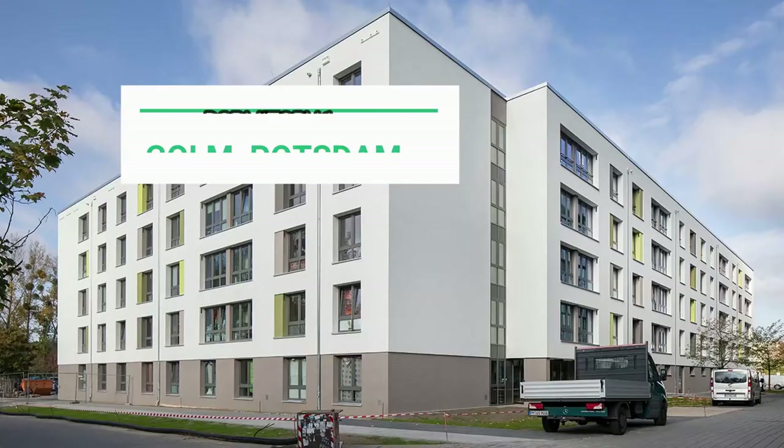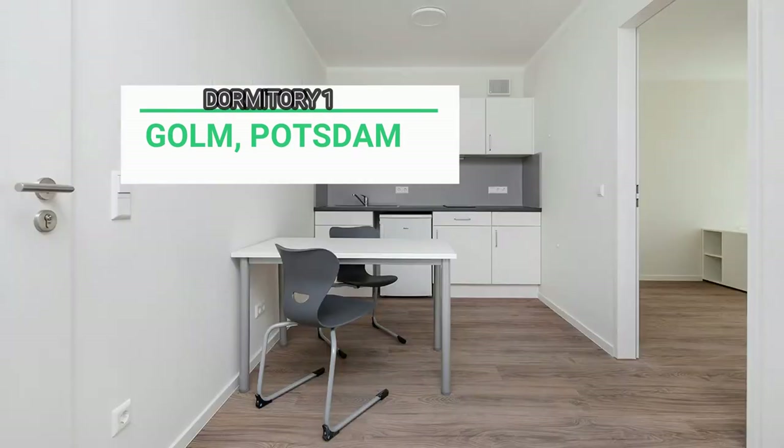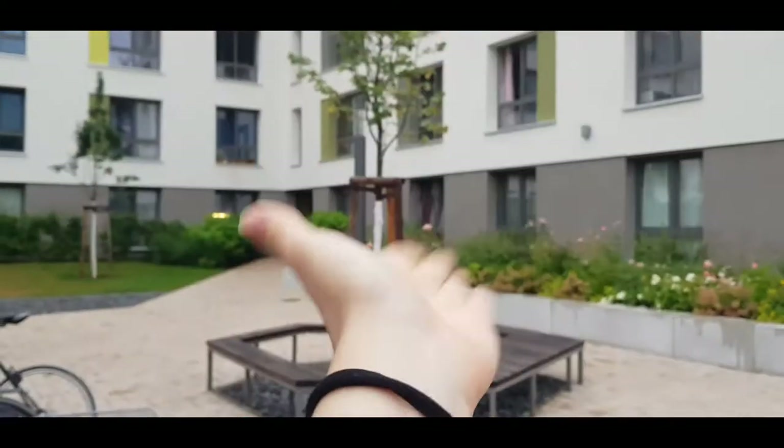Hello and welcome to another video of my channel. In today's episode I'm showing you how a student dormitory in Potsdam looks like. I have a very good friend living here, so I decided it would be a good idea to show you how a student dormitory looks in a different state of Germany. In my previous video I showed Flensburg, but now I'm showing you Potsdam, the capital of the state of Brandenburg, very near to Berlin.